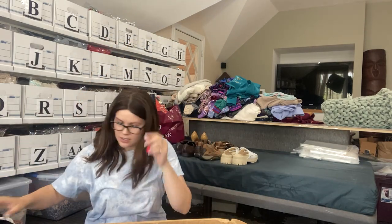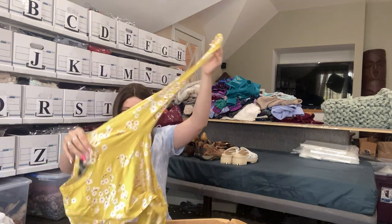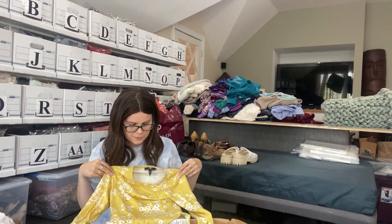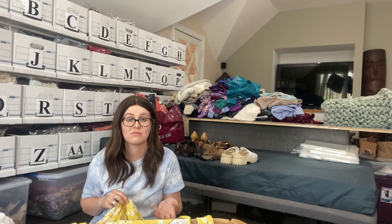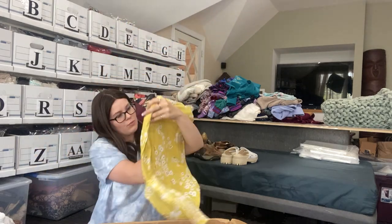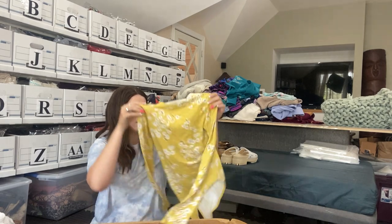This looks like something I saw earlier — Forever 21. It's something with like a clip at the bottom. Probably won't be listing this one — it does look a little faded with some wash wear. Going to donate.